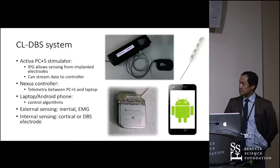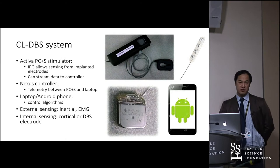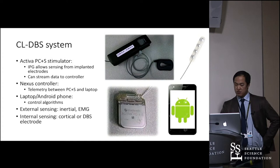Our closed-loop stimulation system uses the Activa PC+S, which allows sensing from implanted electrodes — you can implant a cortical strip or deep brain leads and stream data from those sensors. It uses a Nexus controller that streams data via Bluetooth to a phone or laptop. For sensors, we use inertial sensors and EMG, both for therapy control and for monitoring what's going on.